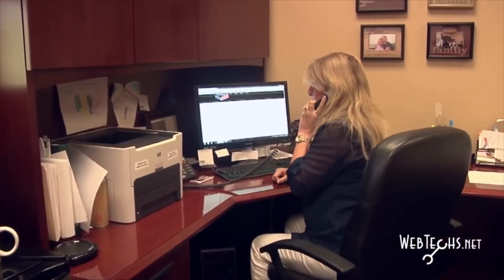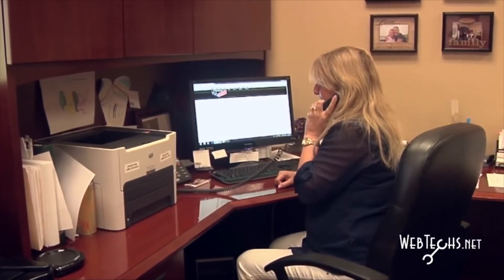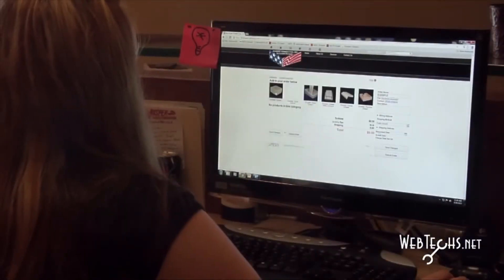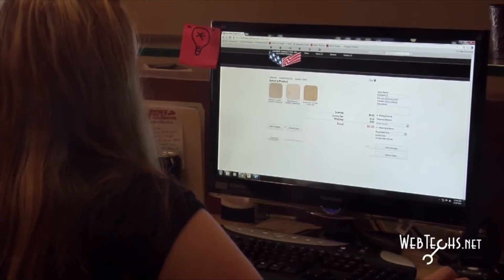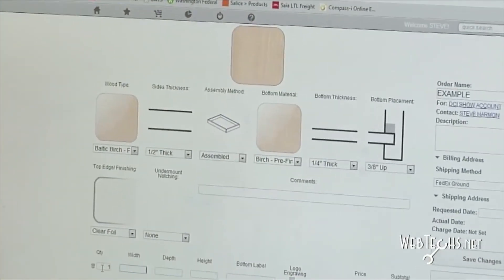You have many ways to order your product. One is you can just call us on the telephone and talk to one of our customer service representatives — they'll be happy to help you. Last year we instituted an online ordering system for our customers to make it easier for them to get the information to us in an accurate format.